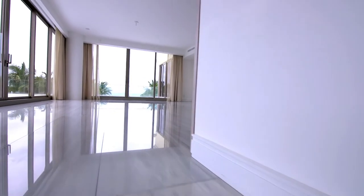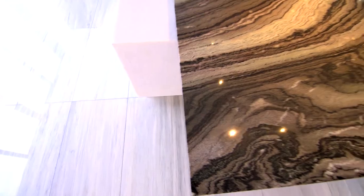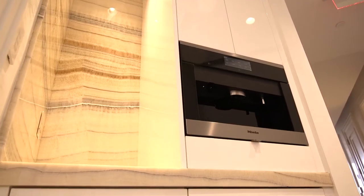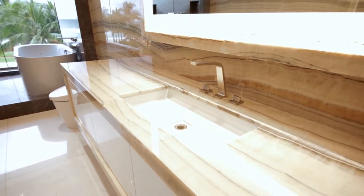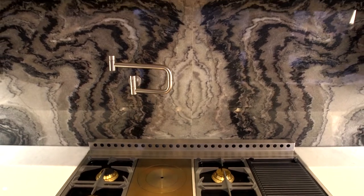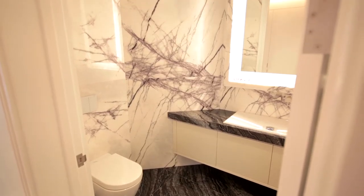We've got approximately 1.8 million square feet of stone going into this project. It's going to be sourced from mainly Asia, Europe, and China. It's all natural stones — a combination of quartzite, marble, and granites. We do trips abroad looking for the quarries, looking for the right block of stone that we know we're going to be able to work with to create these amazing patterns on the walls by bookmatching them or sequencing the stone.